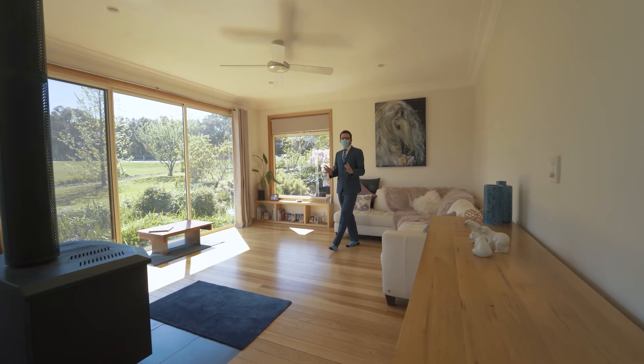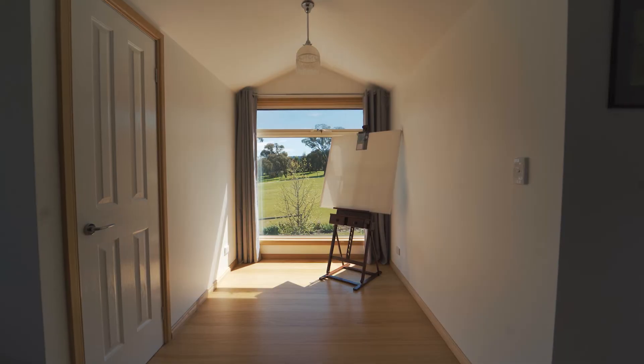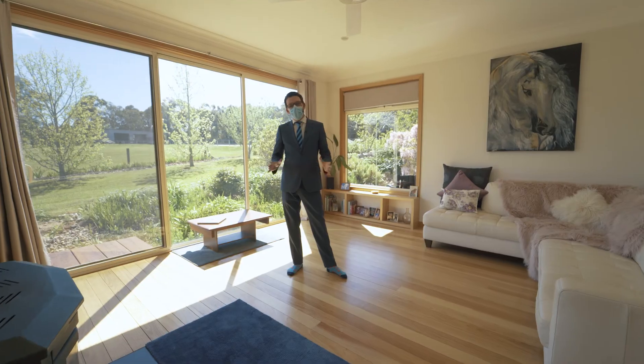This stunning home has absolutely spectacular views from every vantage point, with the perfect spot to sit back and relax all year round.